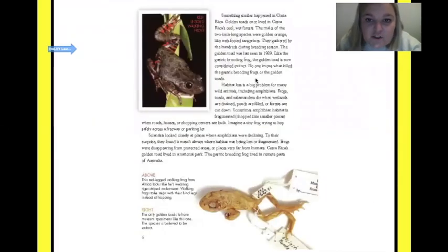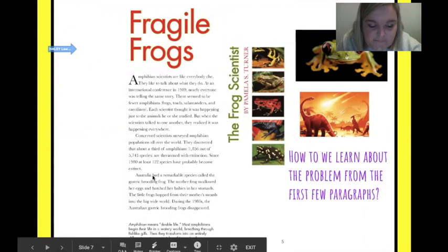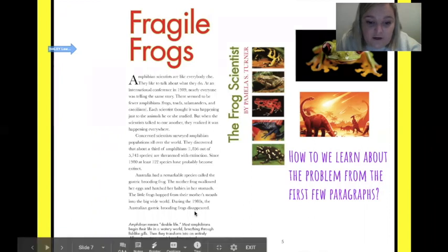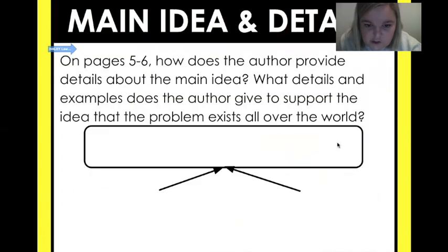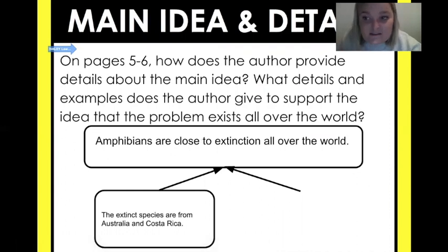Alright, I'm going to look at this page too. Down here it talks about Australia — that's one part of the world. It has a remarkable species called the gastric brooding frog, and that frog has disappeared. Then it says something similar happened in Costa Rica — that's two different examples from two different parts of the world. So I would write: the extinct species are from Australia and Costa Rica, showing it's happening in more than one place.